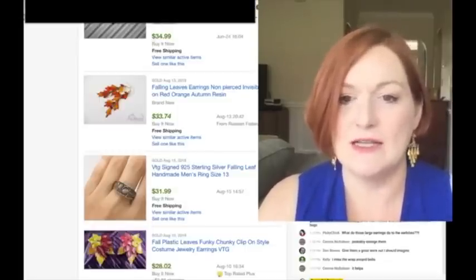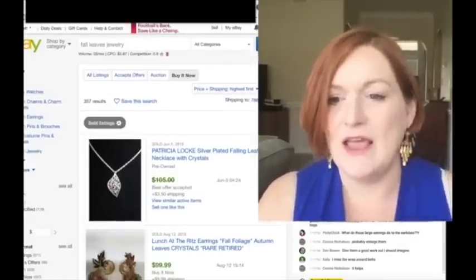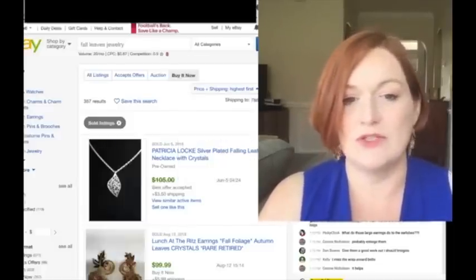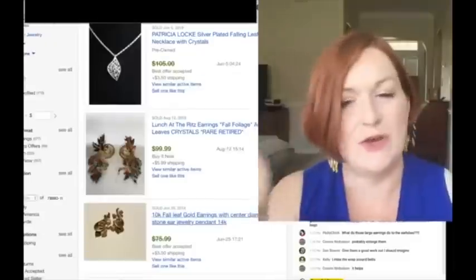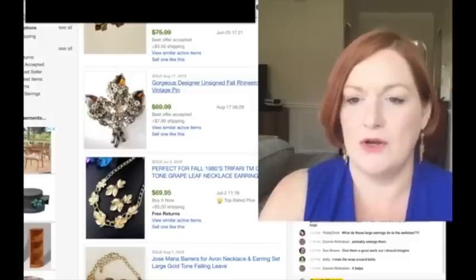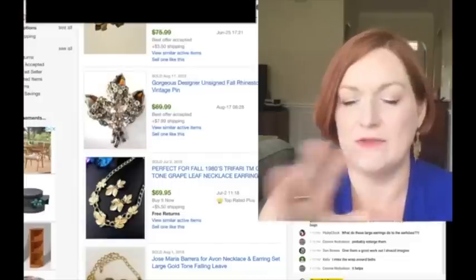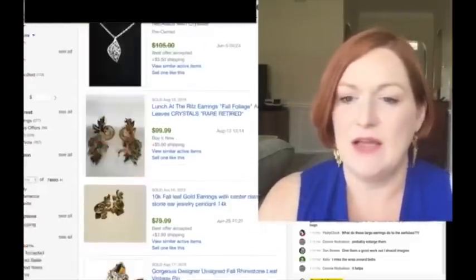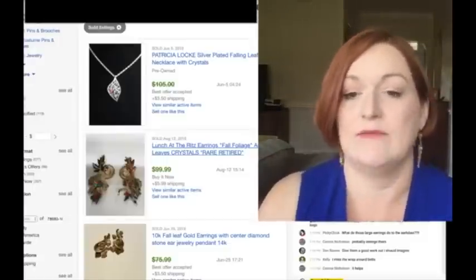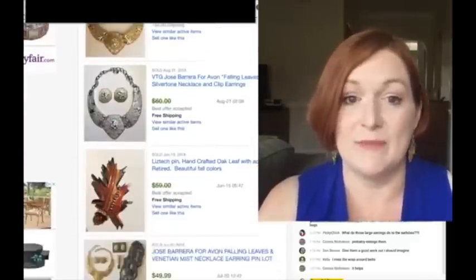Here's what I did: I did a search on eBay for 'fall leaves jewelry,' then searched by highest price and buy-it-now, because I don't normally do auctions and sometimes things go for way cheaper. I'm looking at these - some of them are like 'designer unsigned,' listed for $70. This is 'Lunch at the Ritz,' which is a good brand that people like to buy - really gaudy kind of style. But it gives me a good idea of what people are willing to pay money for.